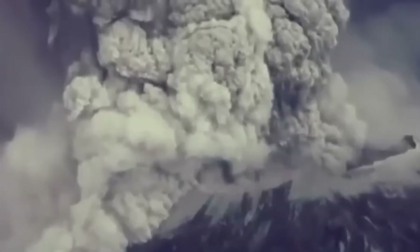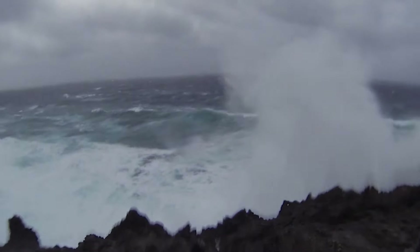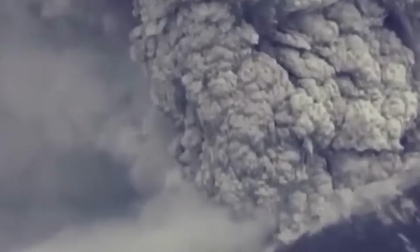But much closer to Santorini, the Minoan homeland of Crete was hit by massive tsunamis, destroying their ports and harbours. And that's before the weather effects of the ash cloud crippled their crops. The Minoans never fully recovered. Within 100 years, their civilisation was gone.